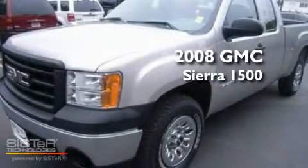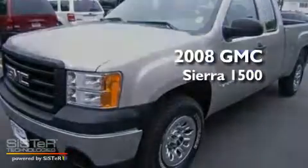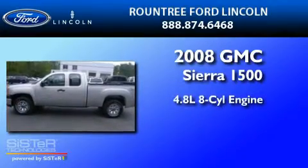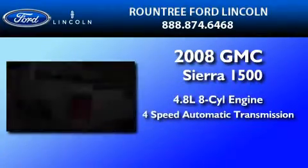This is a 2008 GMC Sierra 1500. It has a 4.8-liter eight-cylinder engine, a four-speed automatic transmission, and four-wheel drive.